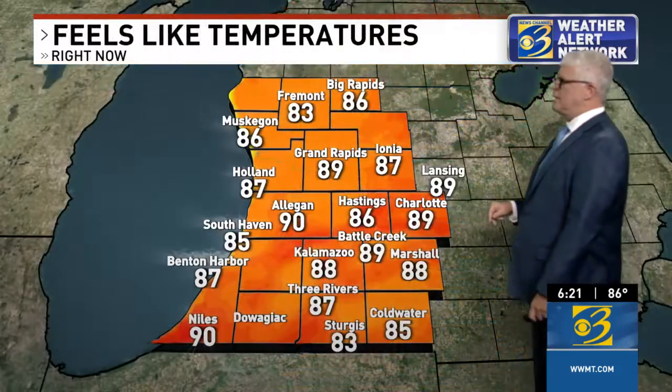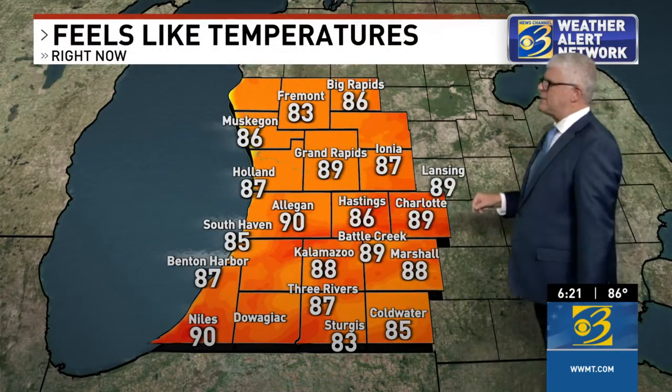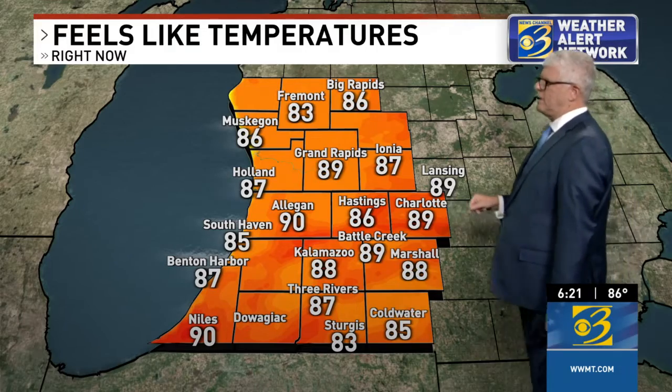Again, it could be a little bit more muggy. Right now that puts us in the middle of the muggy category, but at least we're not just gross just yet. But that might change later this week. It feels like 90 in Allegan and Niles right now, and near that in Battle Creek and Grand Rapids, not far away in Kalamazoo as well.